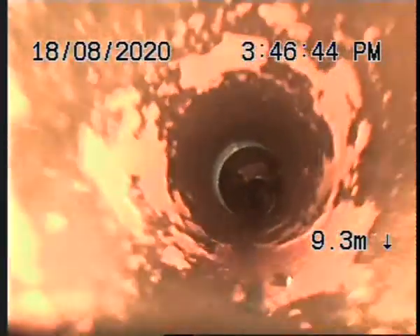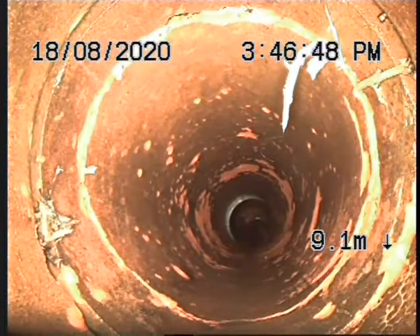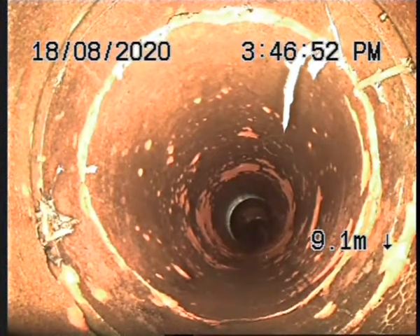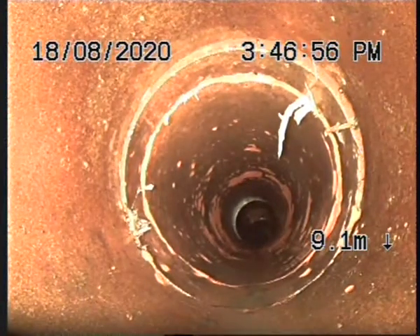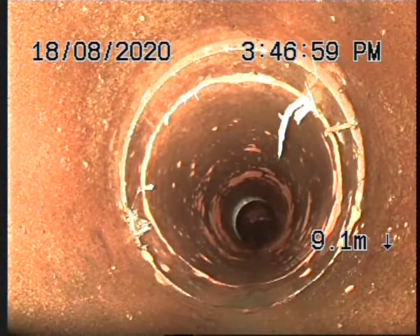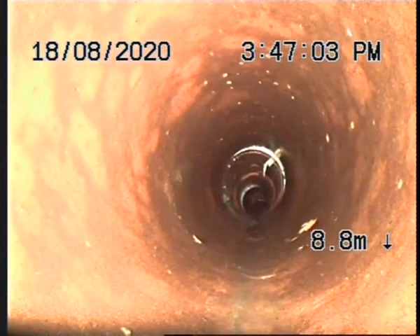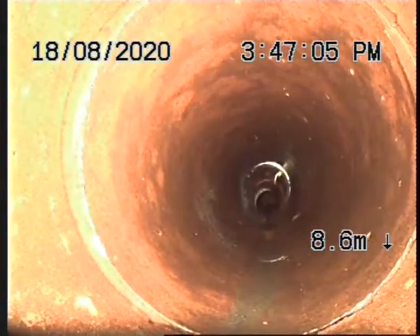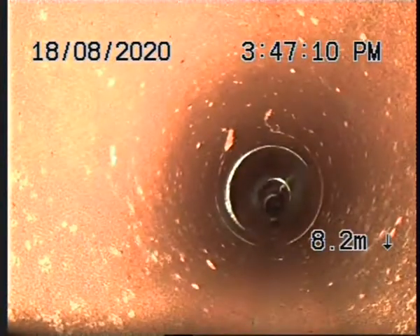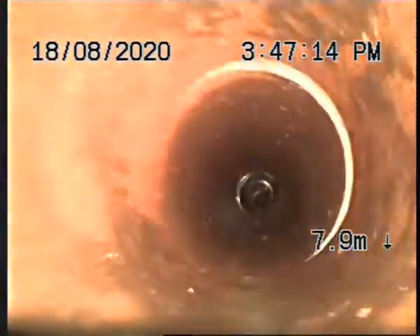As we're pulling back, you can see a couple of scuff marks from that point, leading back towards where we can see tree roots growing through beyond the join, which have cracked our drains at 9.1 metres. There's also a fracture at the circumference of the pipe at 8 metres.